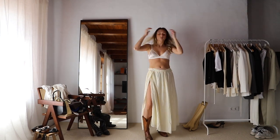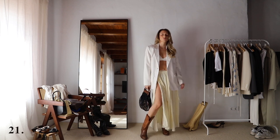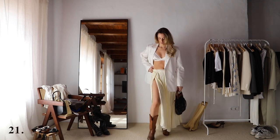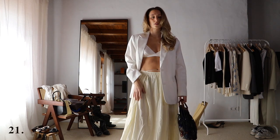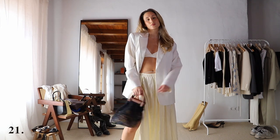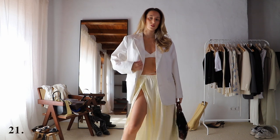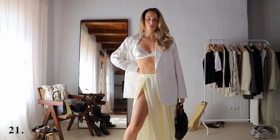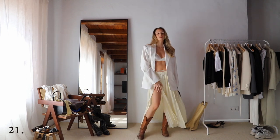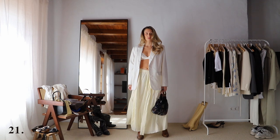I definitely wanted to style this skirt with the brown western boots because I feel like the brown and this beige skirt look really nice together. Thinking about what top to wear, I decided to just keep my bra and layer a blazer on top of it — and I think this looks great. This is probably one of my favorites. For the bag, I decided to go with this beachy bag to kind of dress the outfit down a little bit.